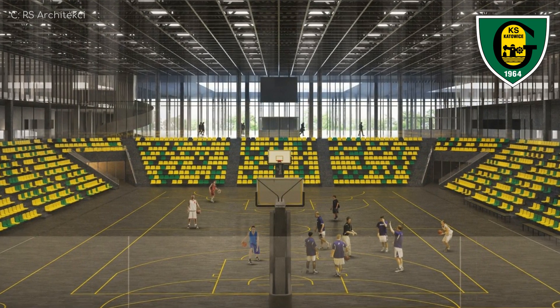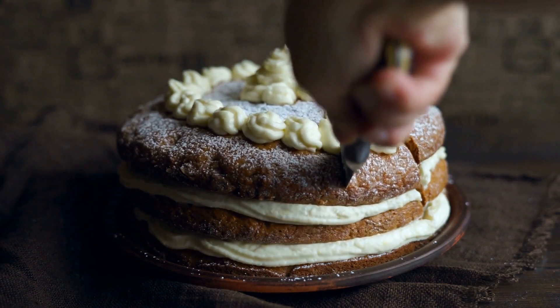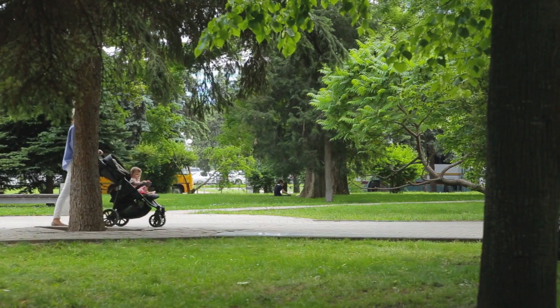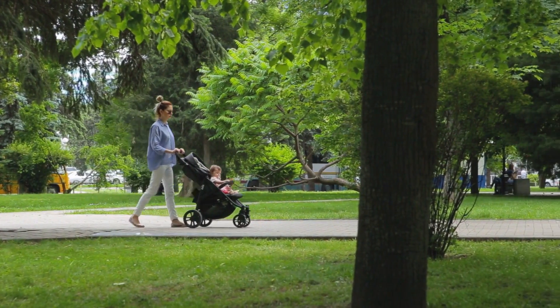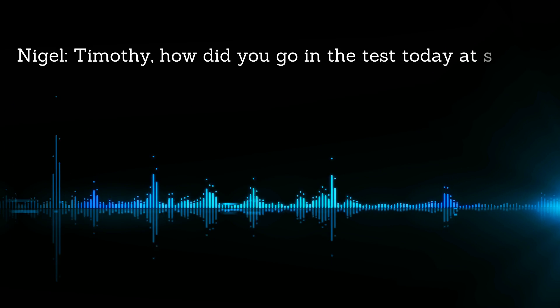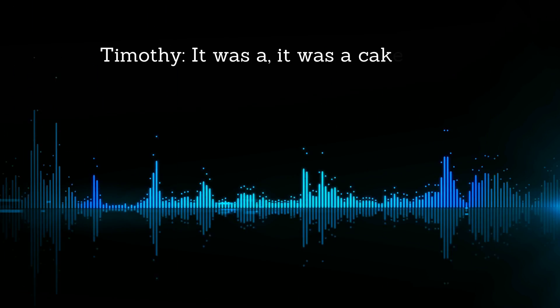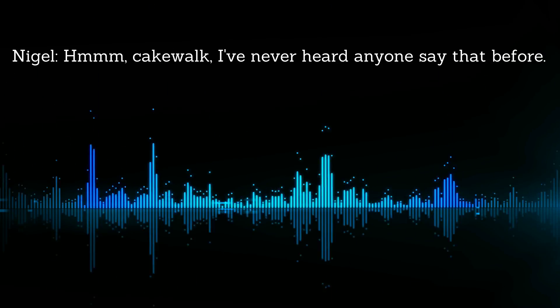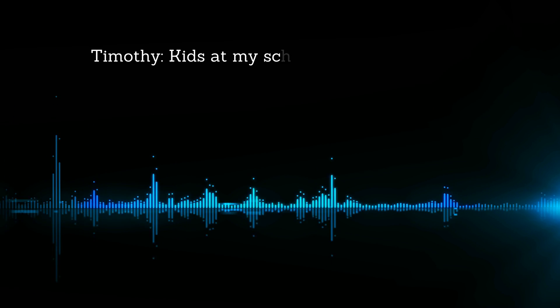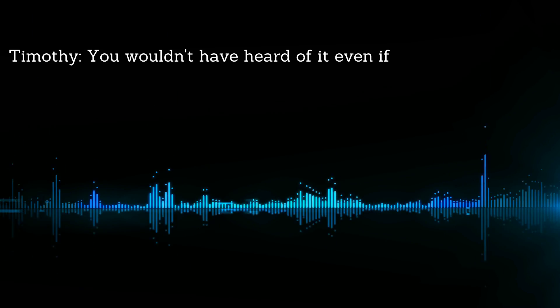Just before I end the video, a little tangent. The phrase 'cakewalk' means very easy — so does 'piece of cake' and 'walk in the park.' Do you think somebody just mixed up the two and it stuck? It probably went something like this. 'Timothy, how did you go on the test today?' 'I think I did quite well — it was a cakewalk.' 'A what?' 'A cakewalk. It means very easy.' 'I've never heard anyone say that before.' 'Kids at my school say it all the time.' 'Timothy, are you telling fibs again?' 'No. You're just a boomer — you wouldn't have heard of it even if it was real.' 'You're a dull boy, Timothy.'